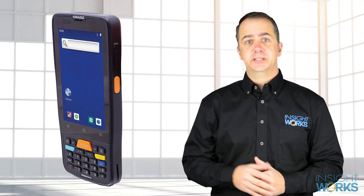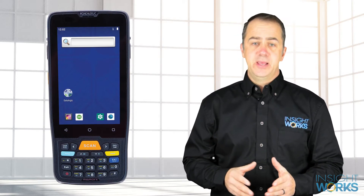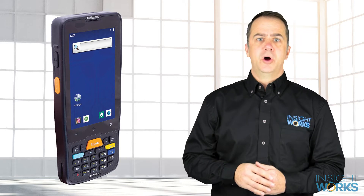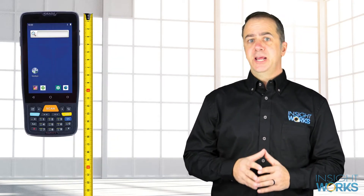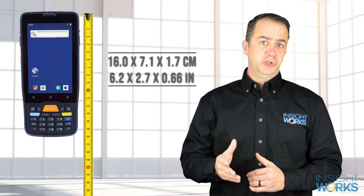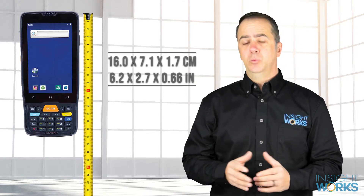The MemoryK from Datalogic is a handheld computer designed for any application where scanning barcodes is needed. This affordably priced unit packs a pretty big punch with a host of useful features. Datalogic calls the MemoryK pocketable because the unit is roughly the size of a thick smartphone, and users can easily store the device in a pocket, making it readily available when needed.